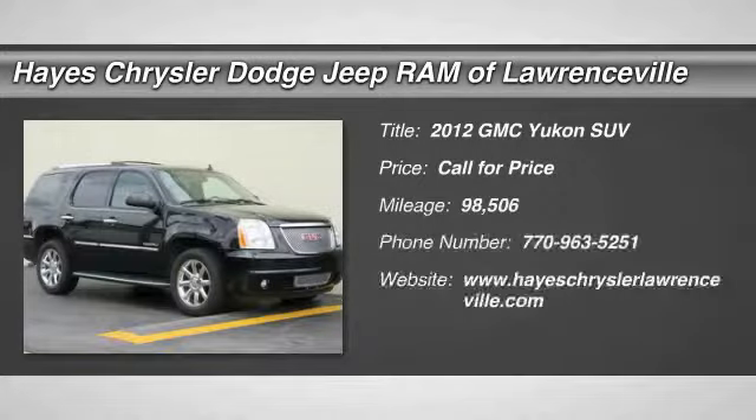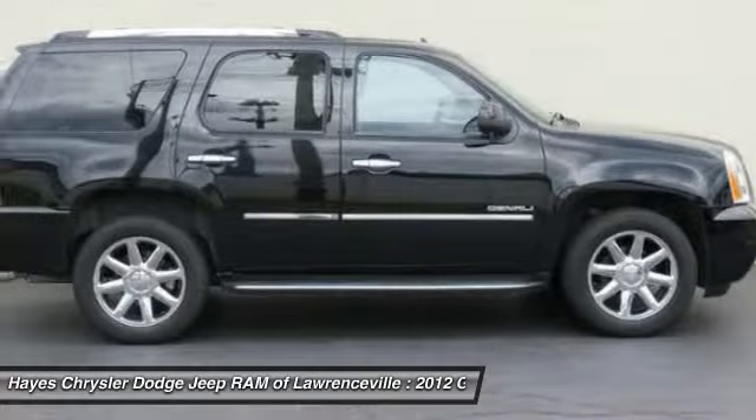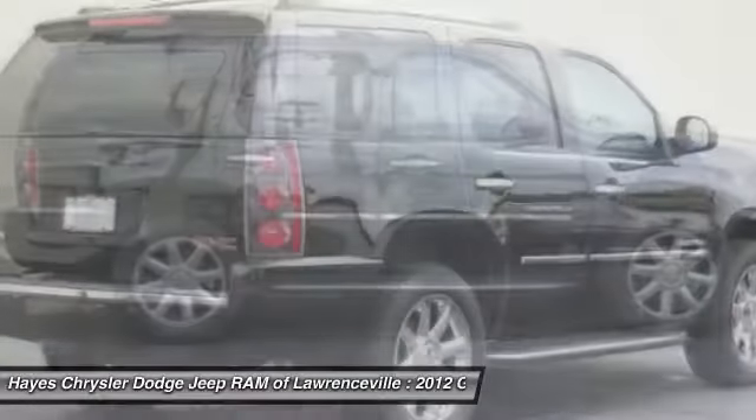Take a ride in the 2012 GMC Yukon. Peace of mind comes standard with GMC's 100,000 mile, 5-year powertrain warranty and Yukon's 5-star frontal crash test rating.